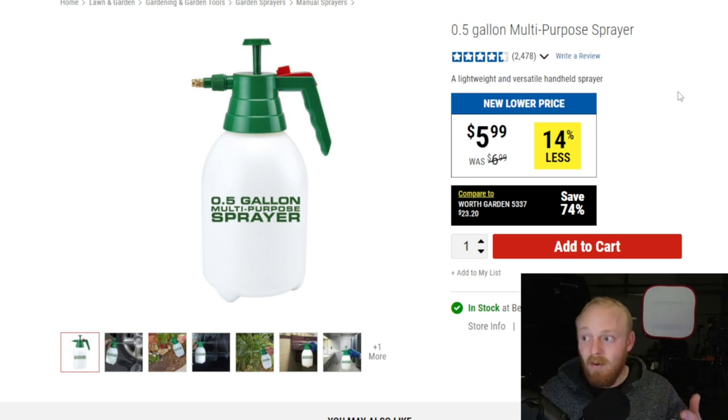These sprayers are great for yard work — weeding and that sort of thing — and also good for auto detailing if you're trying to save money. You can get a lot more chemical onto an area in much less time than using a trigger spray bottle. Just pressurize it, spray for a while, repump, and spray again — a lot easier than constantly spraying. These are extremely affordable at $6, down from $7, and sometimes even cheaper on sale.